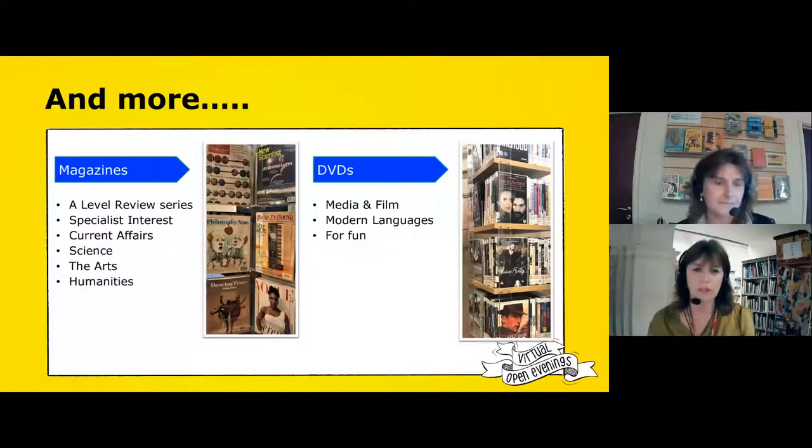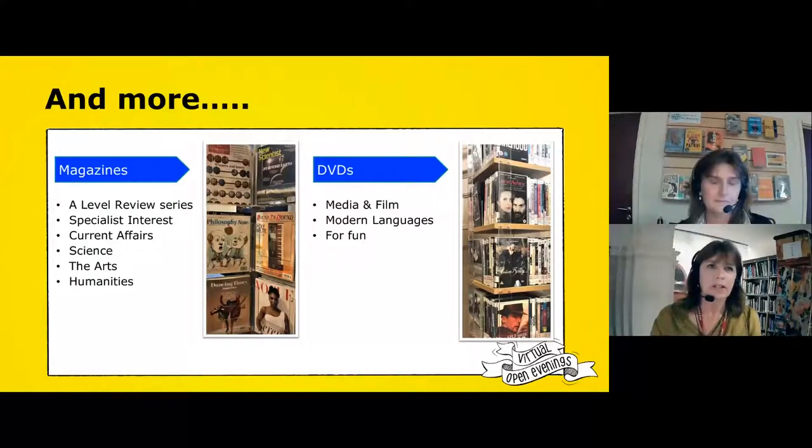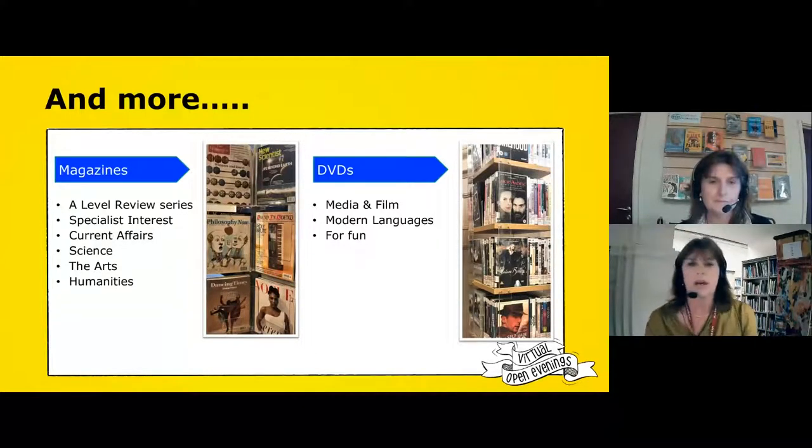As well as books, we also have magazines — something else for you to read and dip into when you come to the library. They cover a range of different subjects. There's a series called the A-Level Review which covers most subjects in the college, specifically geared to the A-level syllabus — they cover topics you'll be covering in lessons and include exam-style questions with sample answers, so they're a very good extra resource for your learning. We also have specialist interest areas: fashion and photography, current affairs such as New Statesman and New Economist, New Scientist, and various magazines for the arts and humanities — dance, philosophy — there really is a magazine out there for everyone.